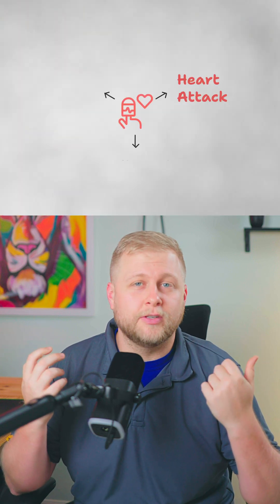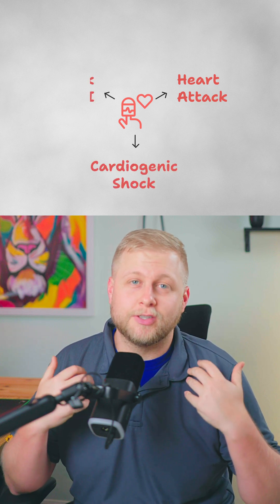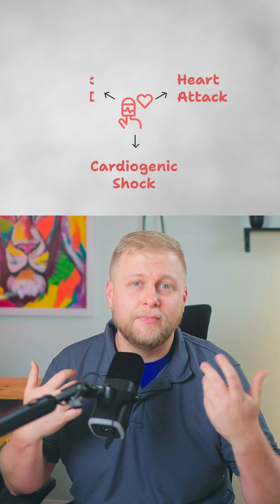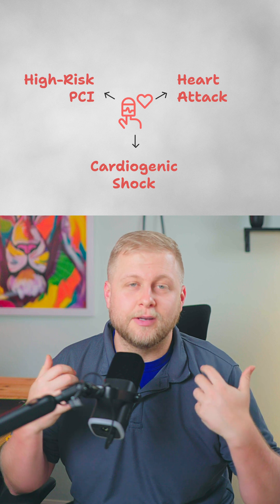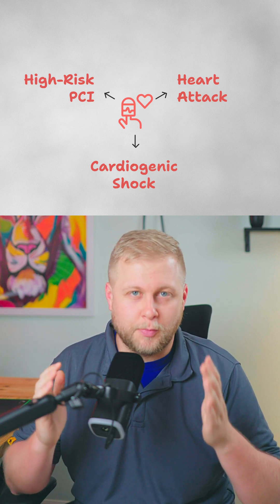Sometimes the heart gets weak. This can happen because of numerous reasons: a heart attack, which is a blockage that stops blood flow; cardiogenic shock, which is where the heart is so weak it can't pump enough blood to the body; or high-risk PCI, which is a procedure where they open blocked arteries. The heart might need a little bit of extra support during that.